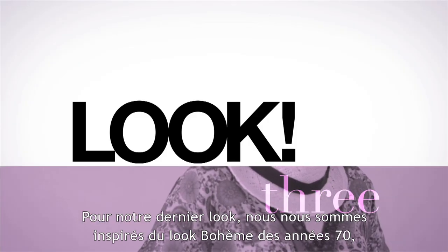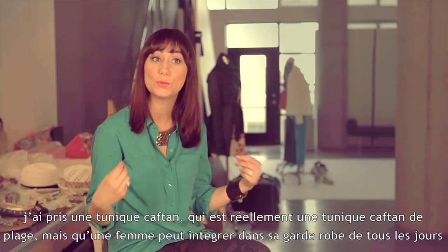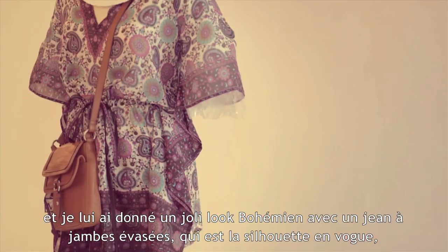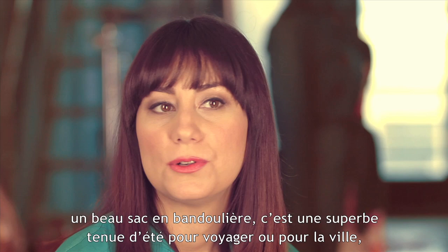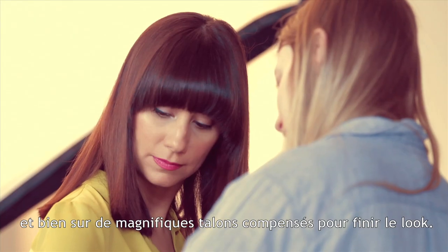For our last look we have a seventies boho-inspired style. I took a caftan — really a swimwear caftan — that a woman can incorporate into her everyday wardrobe, and gave it a bohemian look with a flare wide-leg jean, which is the new silhouette. A great crossbody bag makes it a perfect summer outfit for traveling or just staying in the city, finished off with a great wedge.